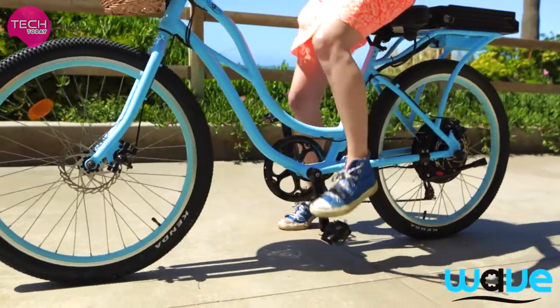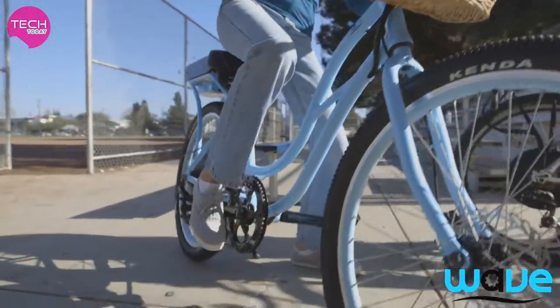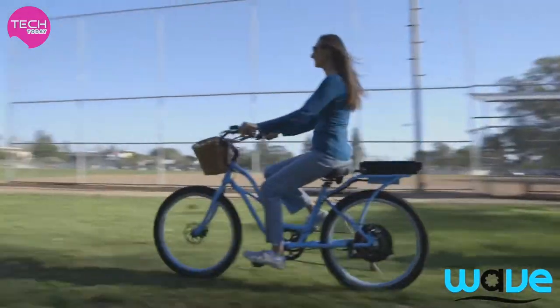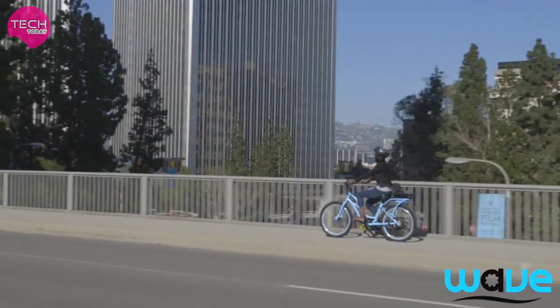It's so easy to get on and off the LadyWave with its low and convenient step-through design. With a built-in powerful electric motor, you can cruise all around town without ever having to pedal — unless of course you want to.